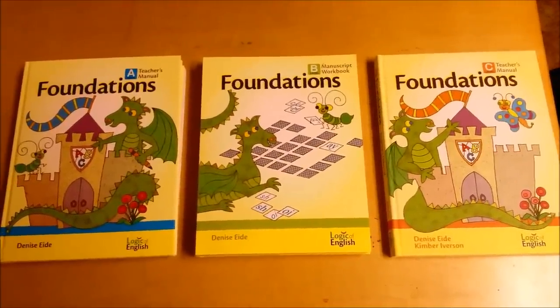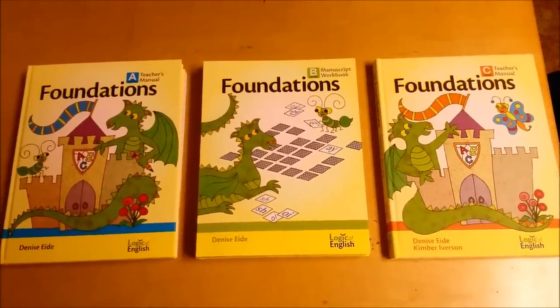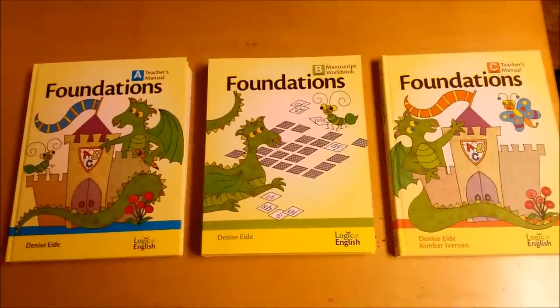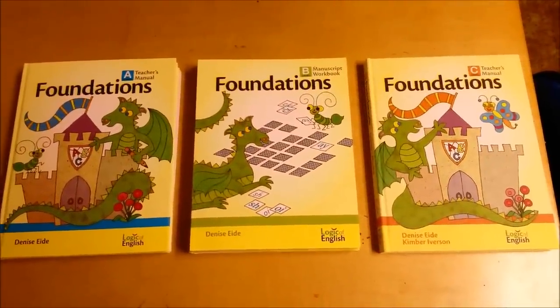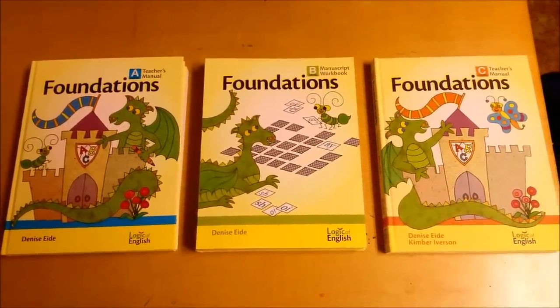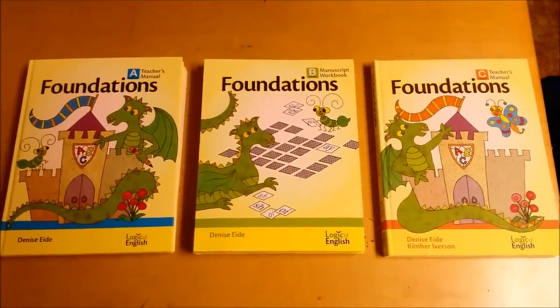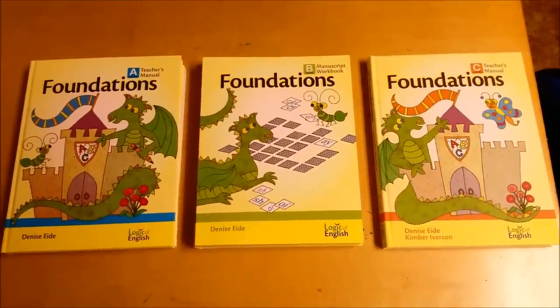Here's a quick shot of Foundations A through C. I ordered all of them because when we started last year I wasn't sure where my son would be exactly. We didn't use any of A, we used a little bit of B, we did all of C last year, and then D came out around Christmas, so we ordered that and that's what we've been working on second semester.